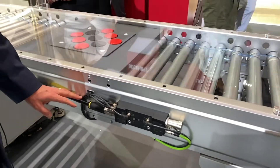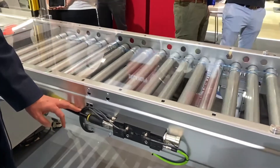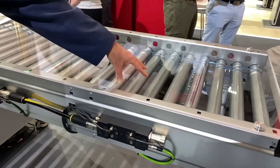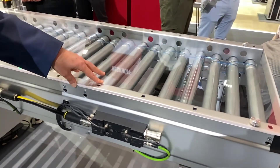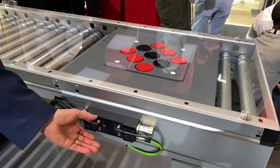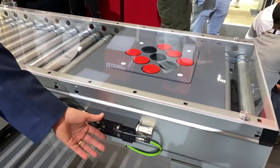That hybrid cable technology combines the EtherCAT communication, power for the motor rollers, a separate power circuit for the electronics, the EtherCAT communication, and the inputs for other IOs on the system.